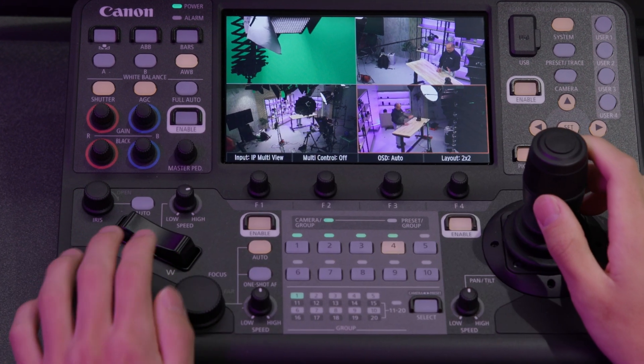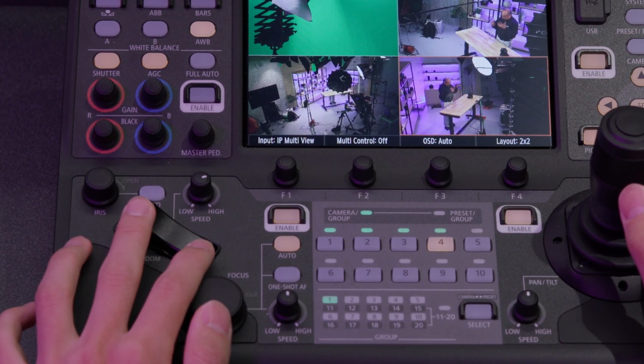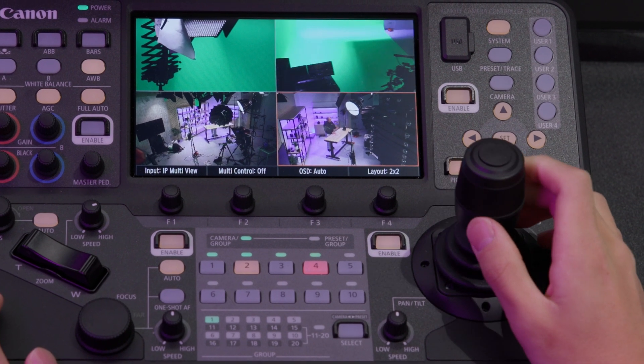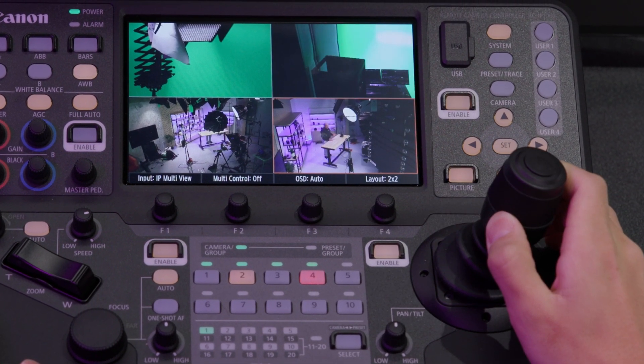For customized tactile operation, the control lever and zoom rocker reaction rates and speeds can be adjusted, as well as the pan-tilt speed and angle of the control joystick, so the controller matches the style of the operator.